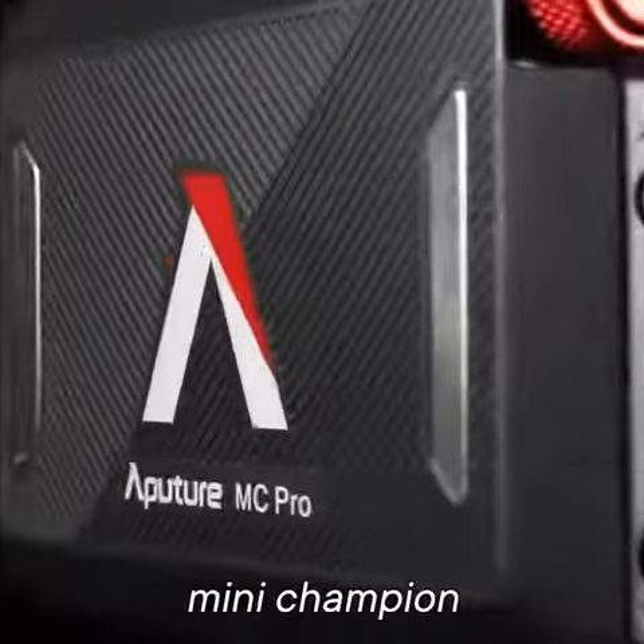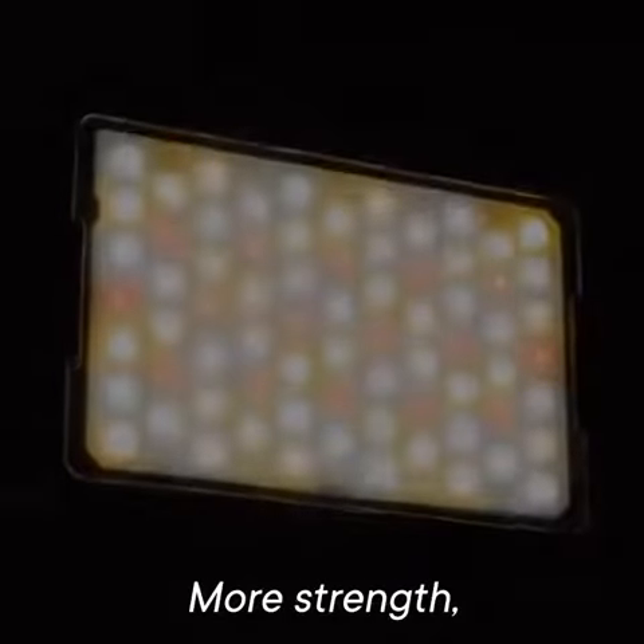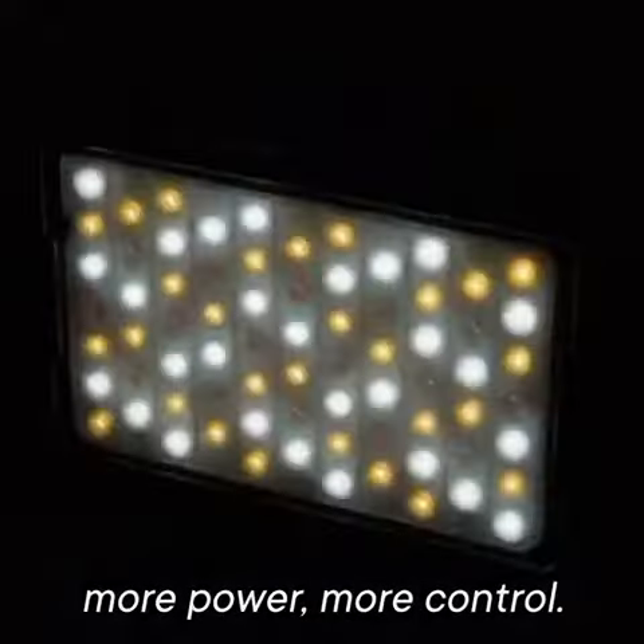Introducing the newest mini champion, the MC Pro. More strength, more power, more control.